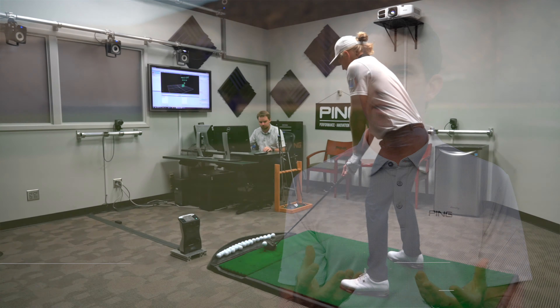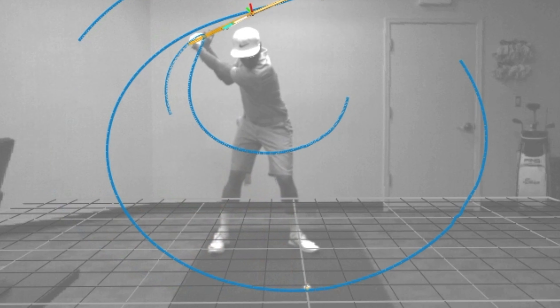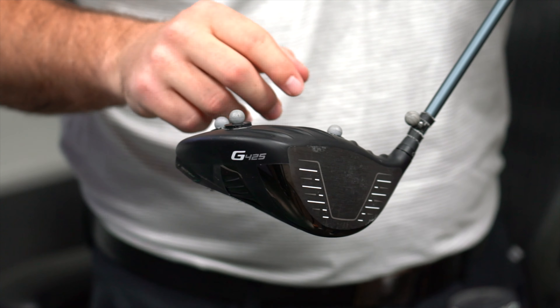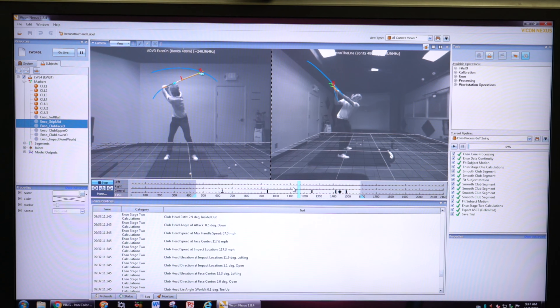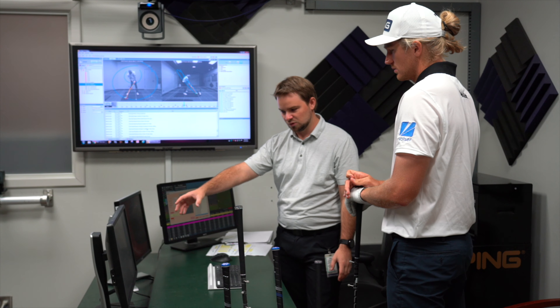Enzo is like having an MRI machine for your golf swing. It gives us the ability to see the invisible — the forces that the golfer is putting on the club at the handle. They're applying force from the hands to the golf club, and we're able to measure that through the kinetics. Enzo is a very high frame rate bank of 3D motion capture cameras that gives us the ability to not only measure the position, acceleration, and velocity of the club, but also look at the invisible force application from the golfer.